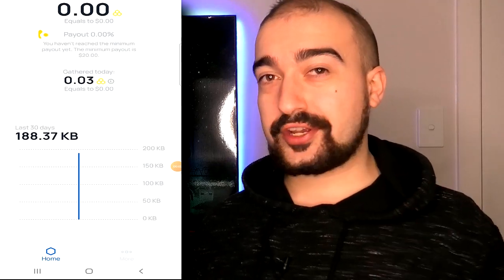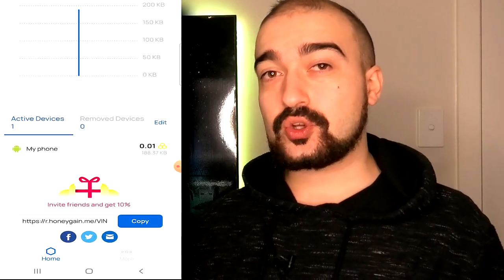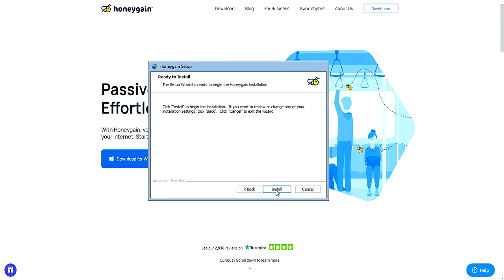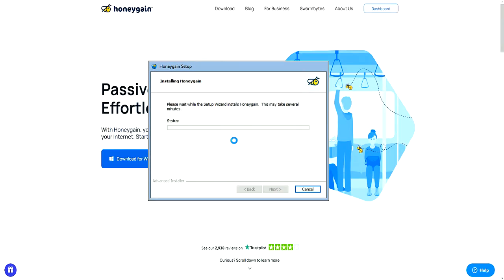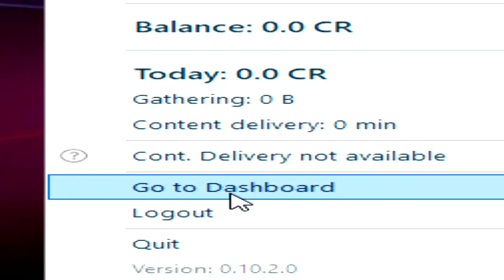The way that Honeygain looks at us as the users is like worker bees. What Honeygain wants us to do is install their applications or programs onto either our phones or computers. Once installed, Honeygain will automatically start siphoning off our internet data to these big companies for their usage.